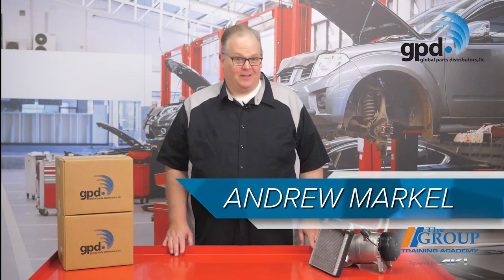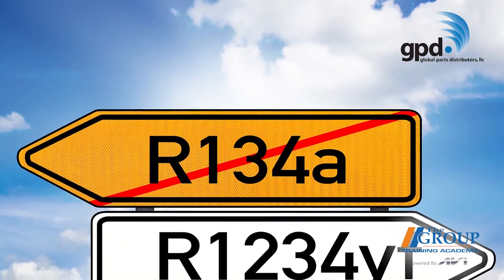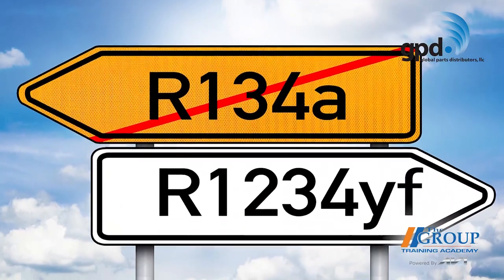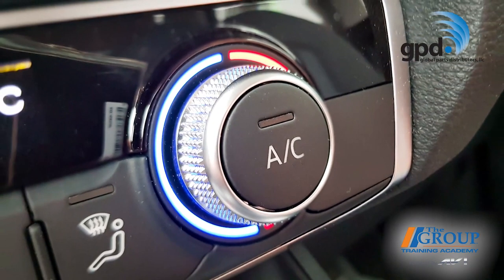There's been a lot of talk lately about R1234YF refrigerant, the new kid on the block in the air conditioning world. R1234YF has been phasing in since 2012, and starting with the 2022 model year, nearly every car sold with air conditioning will use it in their systems.